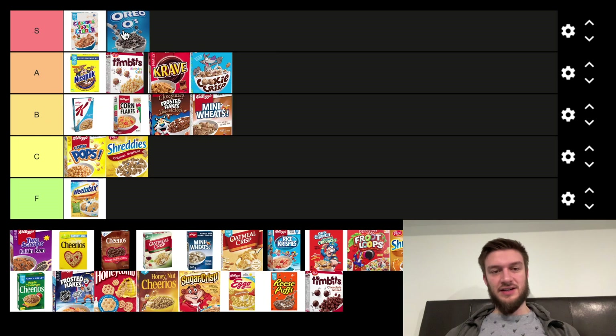And we're following that up with another S tier — Oreo O's. They're very solid and they've got that cookies and cream flavor. They're kind of like Froot Loops, but I find they're a bit more solid than Froot Loops. Putting that in the A tier.